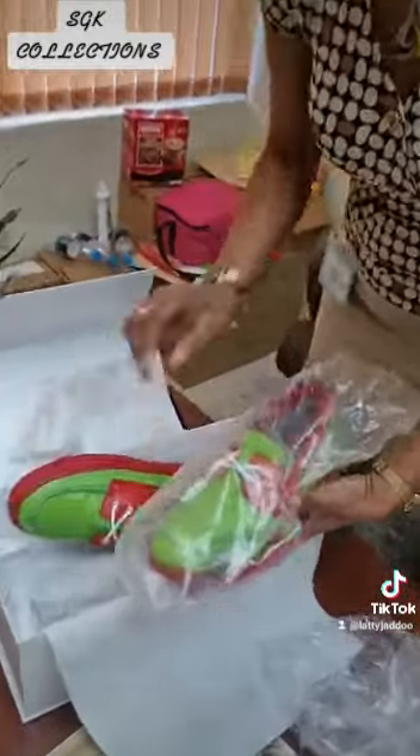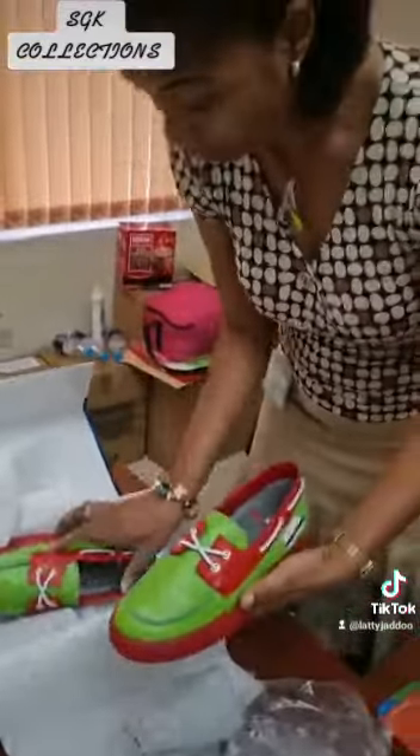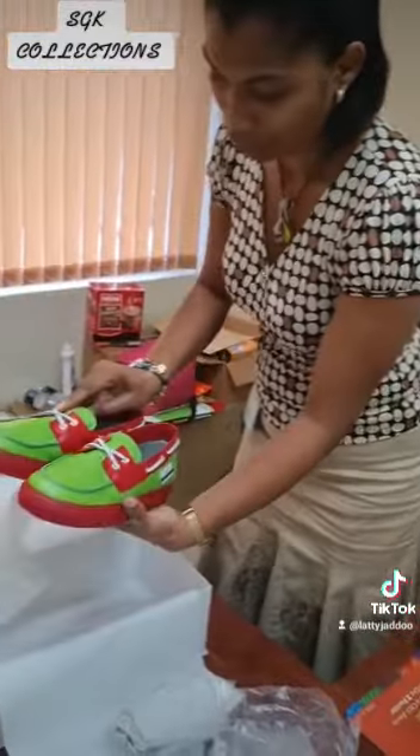I'm excited. I'm thinking to wear it tomorrow — tomorrow is Friday. It's very well packaged, very neat.